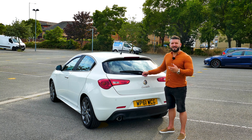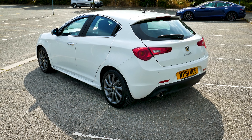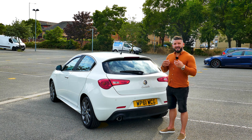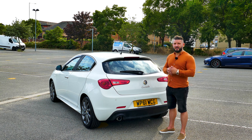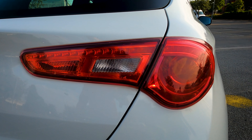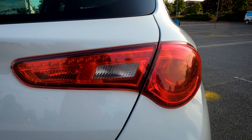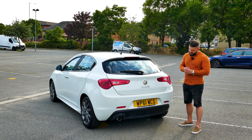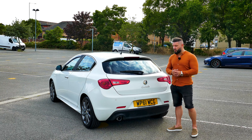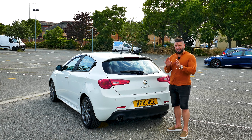The rear end of the Giulietta is designed with a blend of sportiness and elegance. It features a sleek and tapered design that complements the car's overall dynamic profile. At the center there is a subtle and refined trunk lid that integrates with the body lines smoothly. The rear taillights are elongated and wrapped around the sides of the car, emphasizing its width. They use LED technology, providing a modern touch and enhanced visibility. The rear bumper is sculpted and looks sporty, with parking sensors integrated and an exhaust pipe. There is also a subtle roof spoiler — not big, not small, just there.